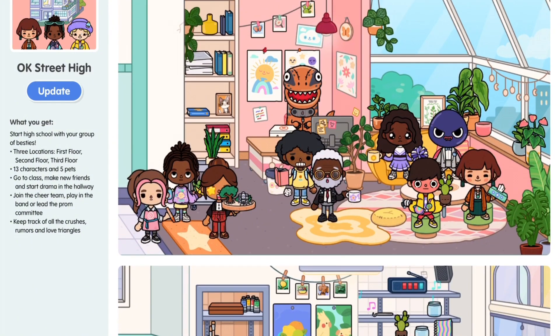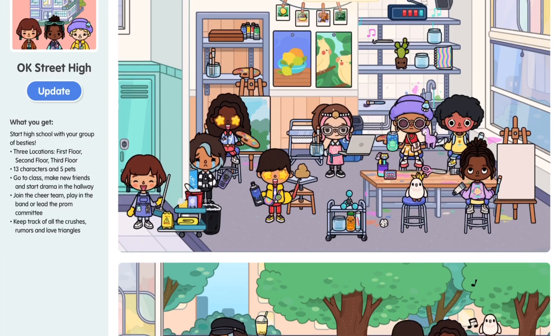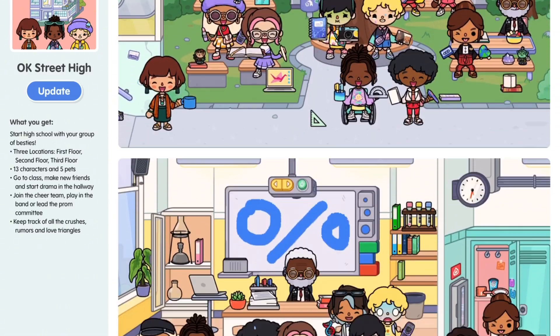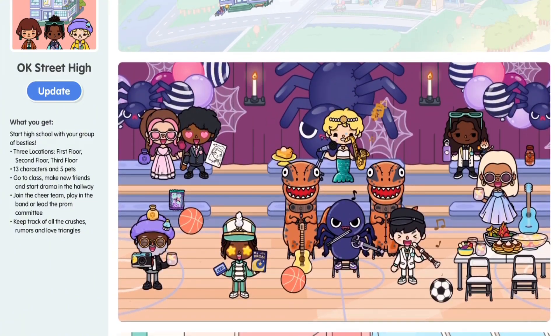I can definitely see role plays with Avery here — a principal's office, self-awareness, art class outside, and a classroom. I'm just going to go ahead and update it so I can buy it with you guys.